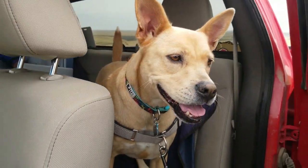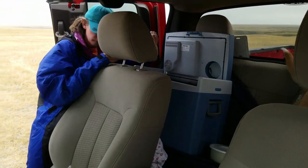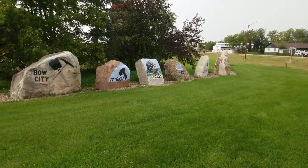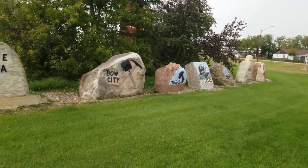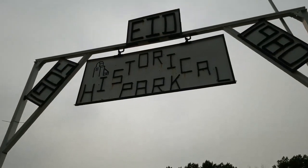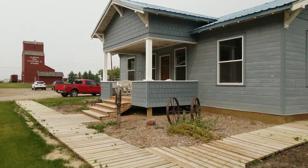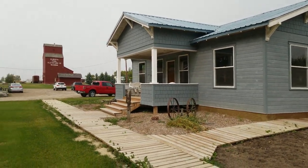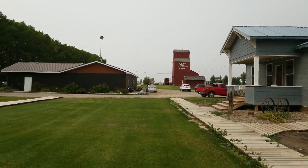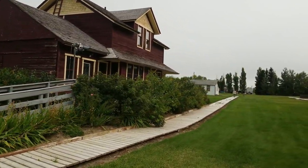Lunch stop. With lunch behind us, it's time to move on to our final stop of the tour — Scandia, Alberta, and the EID Eastern Irrigation District Historical Park. We have visited this place before and there's a more detailed video on the channel from when the museum was open. It's closed right now, so we won't get to go inside any of the buildings, but it's still great to walk around and check out some things from the outside.